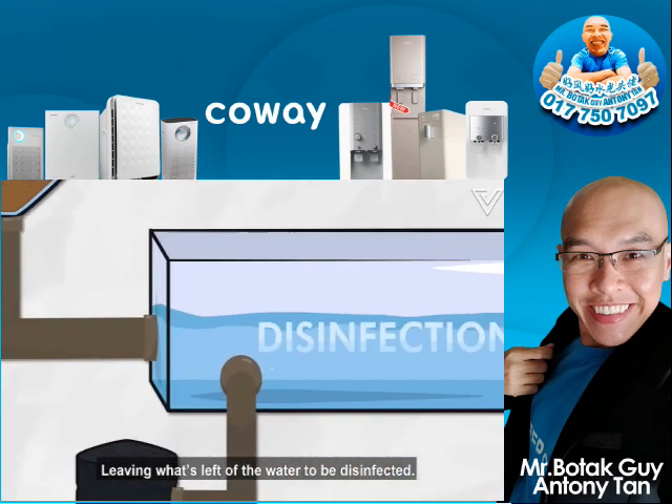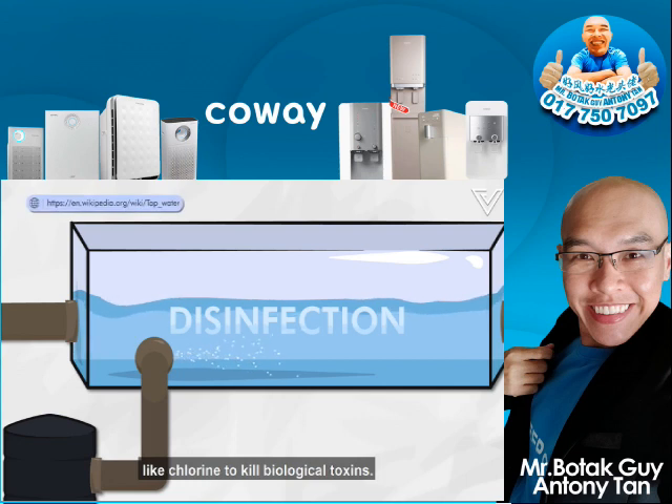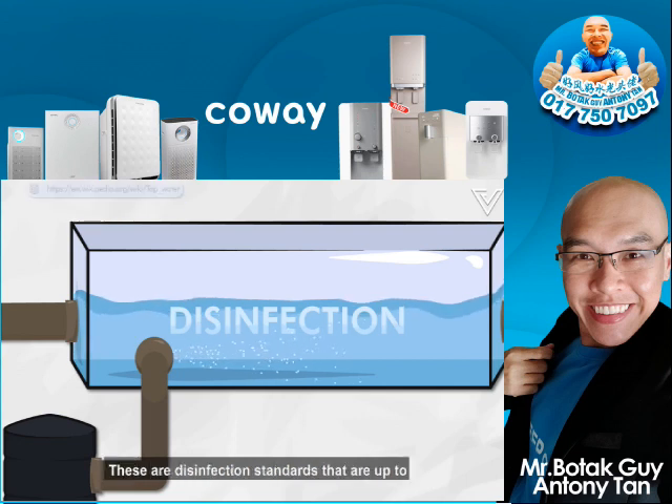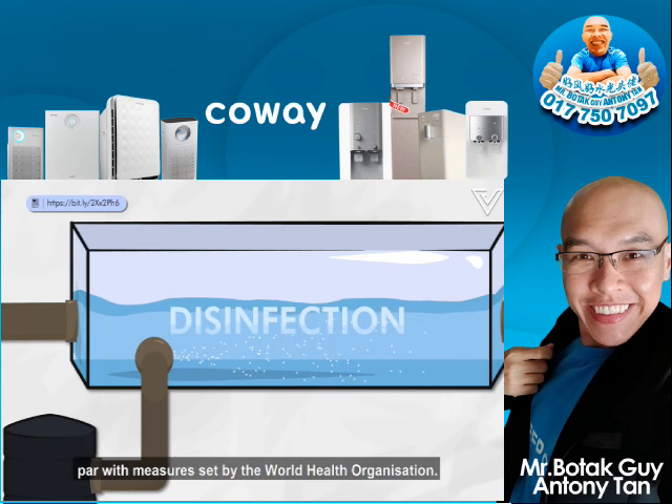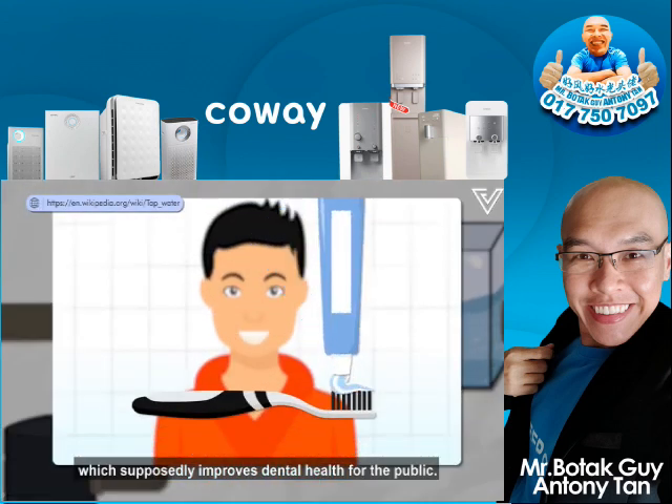What's left of the water is then disinfected. The water is treated with chemicals like chlorine to kill biological toxins. These are disinfection standards that are up to par with the measures set by the World Health Organization. Some countries even use fluoride, which supposedly improves dental health for the public.